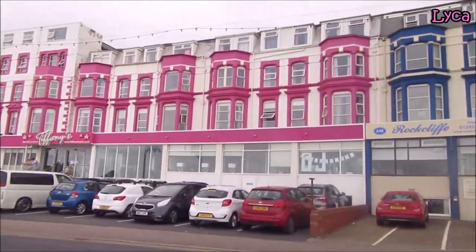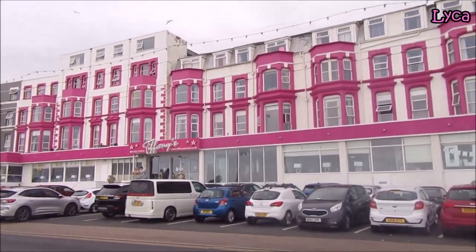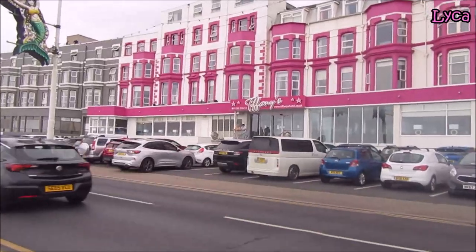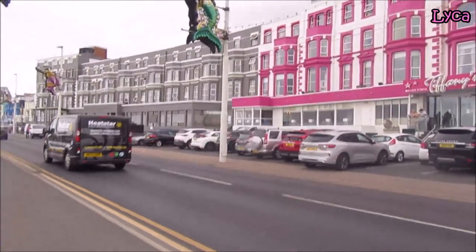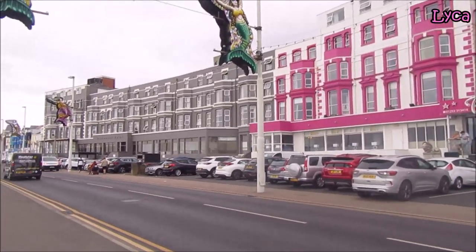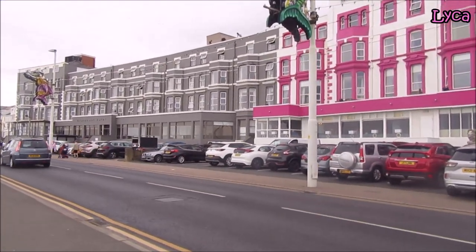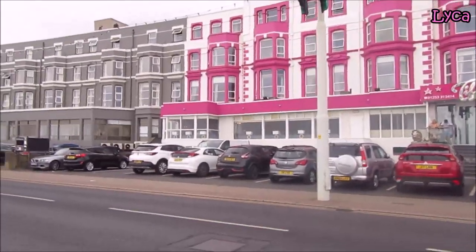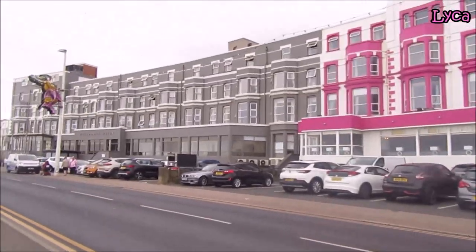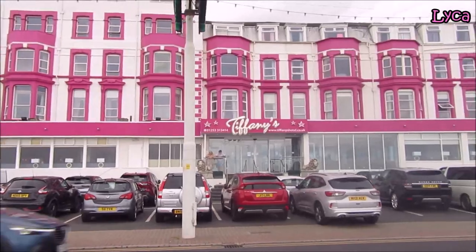The entire rest of the terrace is taken up by the Tiffany's hotel, which is beautifully decked out in a nice coloured pink and white — that looks ace. And next to that we've got the Claremont hotel in mainly grey with white accents, but both look great. Very different — Claremont there and Tiffany's there.